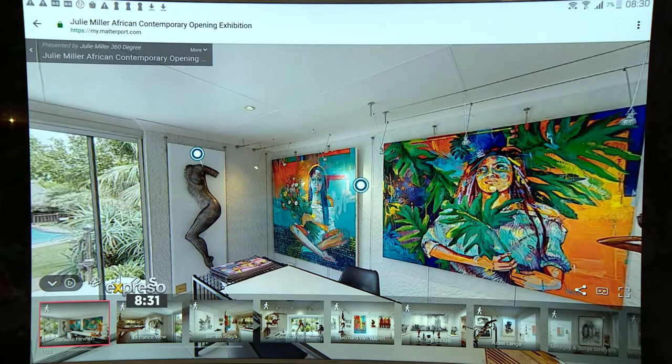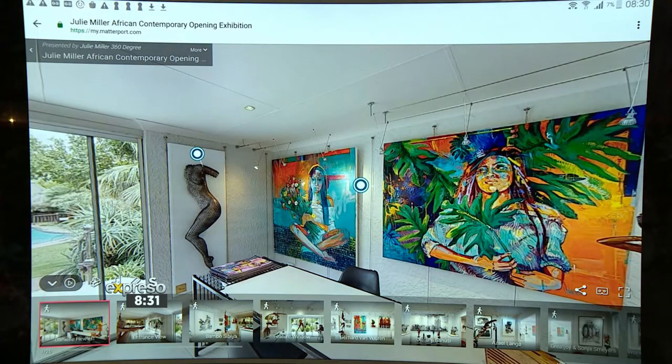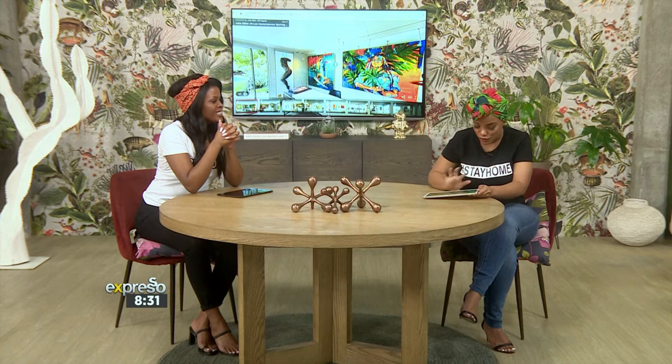I am obsessed with this. Are you an artsy person? Not necessarily, but I'm a First Thursday kind of person — I can enjoy art. So listen, if you don't have the access of going — obviously we don't have the access of going to First Thursday at the moment — so I'm going to take you through this virtual look.